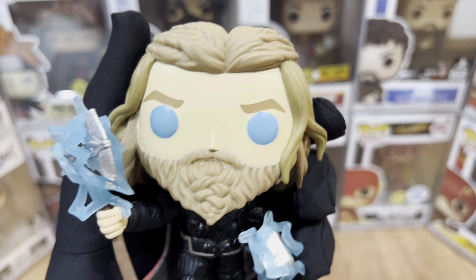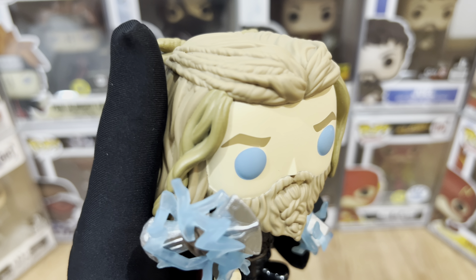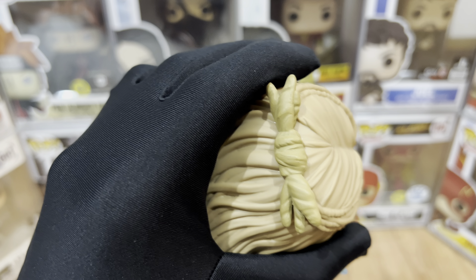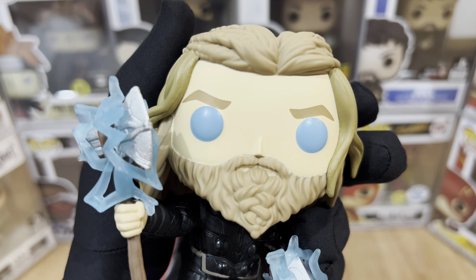The hair of this Funko Pop looks great — it really looks like Thor in the Avengers movie. There are slightly different paint colors on his hair, but in person you can't really tell. I'm not sure why it's like that on video, but don't worry, the hair paint looks great.